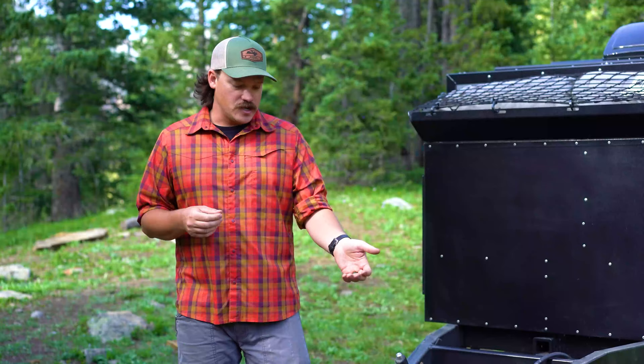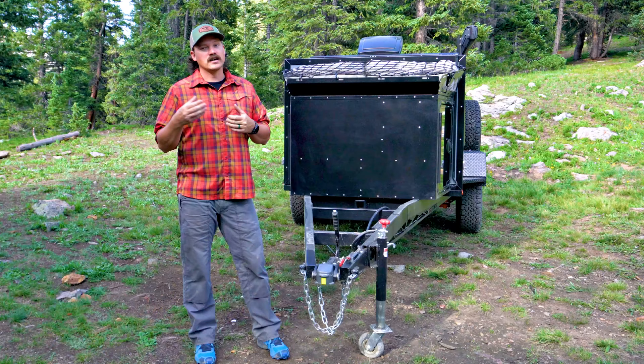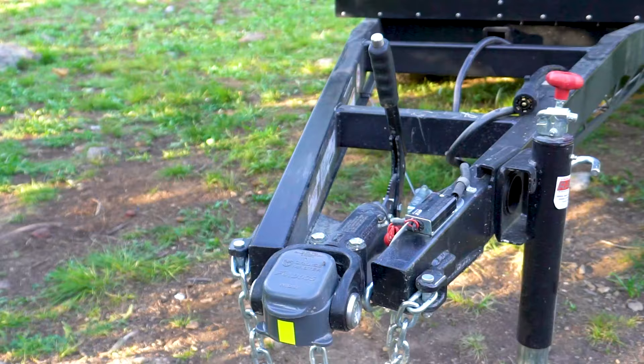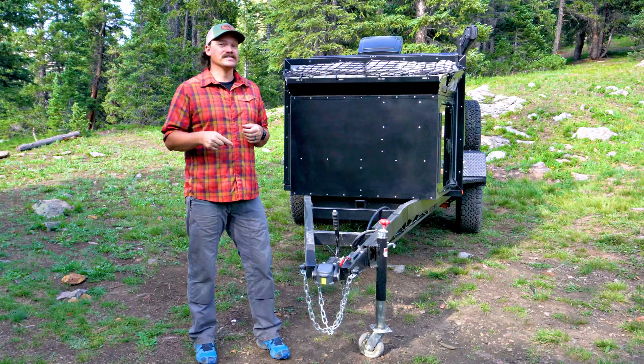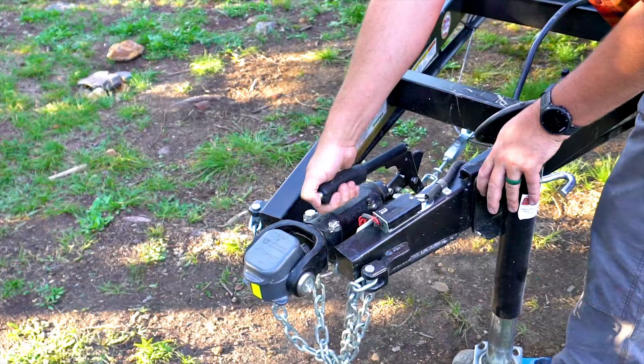Let's start up front here at the tongue of the camper. Here you'll see our multi-axis coupler. This is from CruiseMaster, one of our favorite off-road trailer companies to work with. This is the DO35 hitch, and this system is rated to 7,700 pounds. We've run all the multi-axis hitch couplers available in North America, and this truly is the best system out there — easiest to hook up and disconnect, quiet on the trail. Another great feature is the parking brake, so getting to camp or parking it at home is a real nice feature to have.